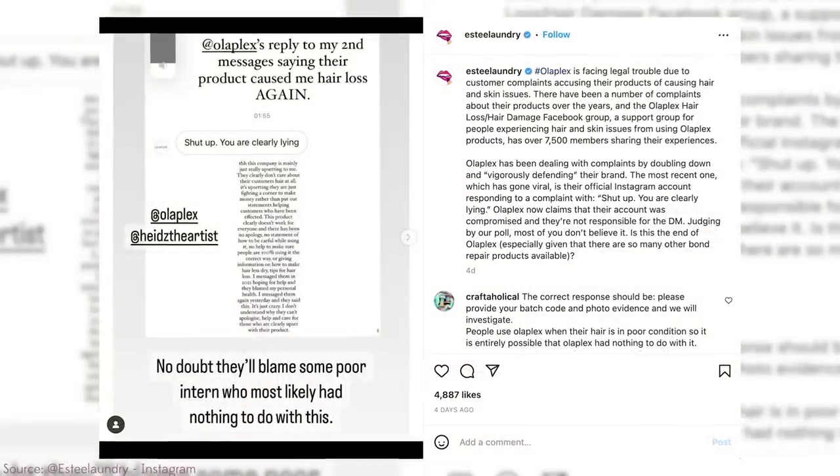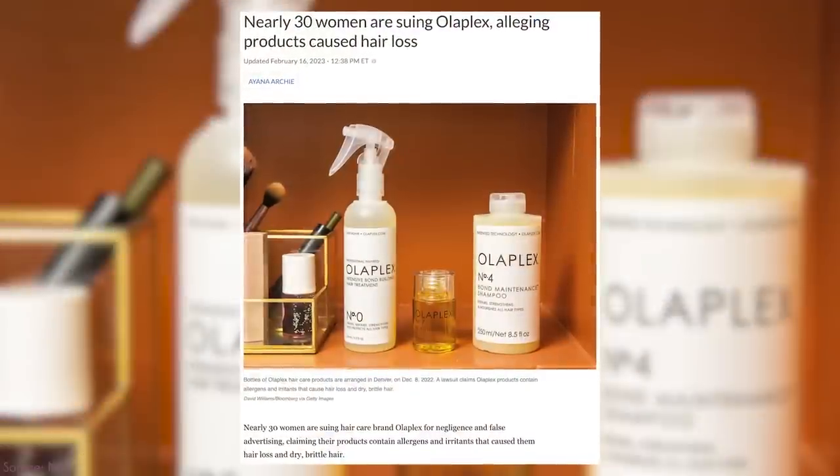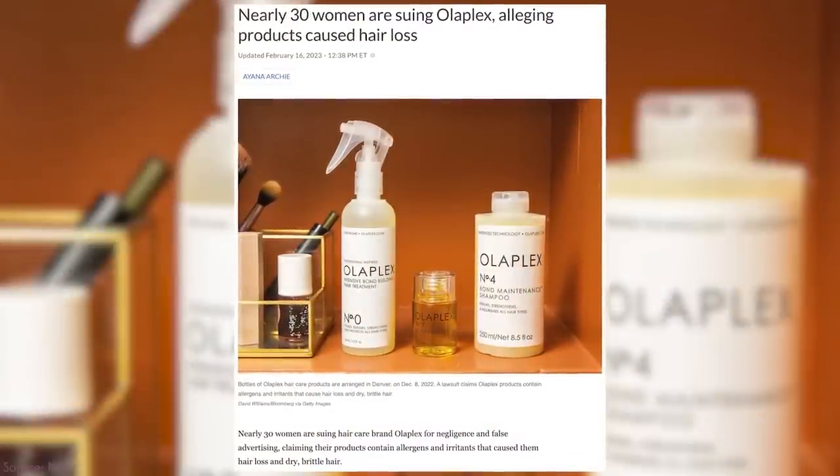One product I was going to feature is Olaplex, but Olaplex told someone on Instagram to shut up after they said Olaplex products were making their hair fall out. I don't know yet if Olaplex is causing hair breakage because of the disulfide bonds or not — we're going to need to do a follow-up video. Even though Olaplex was on my list of things to stock up on, let's figure out what's going on first, because I'm already losing my hair and I don't want to lose any more.